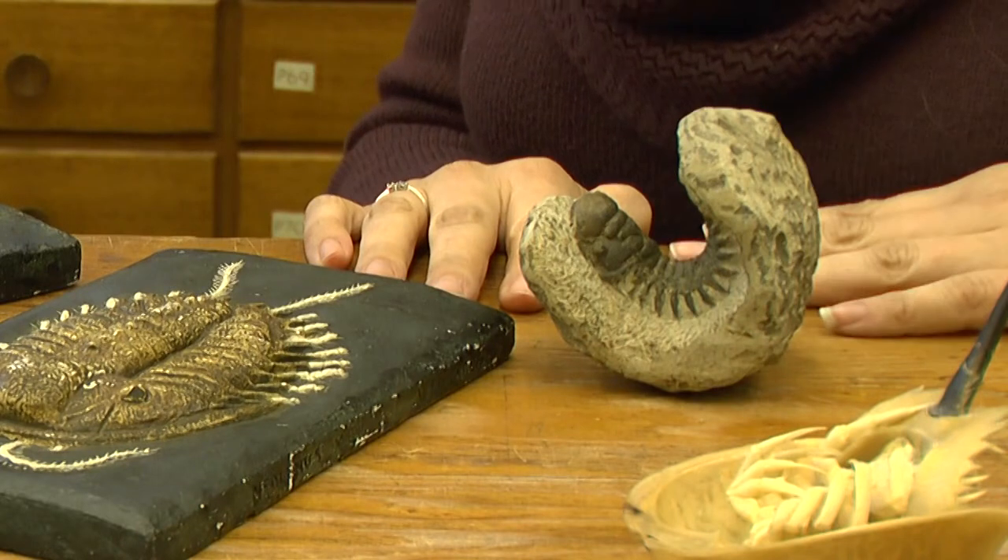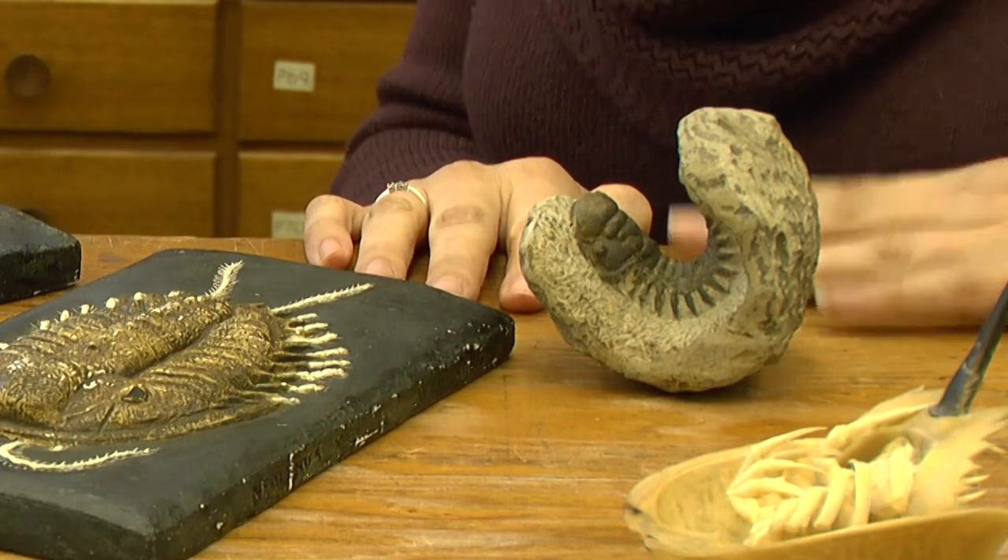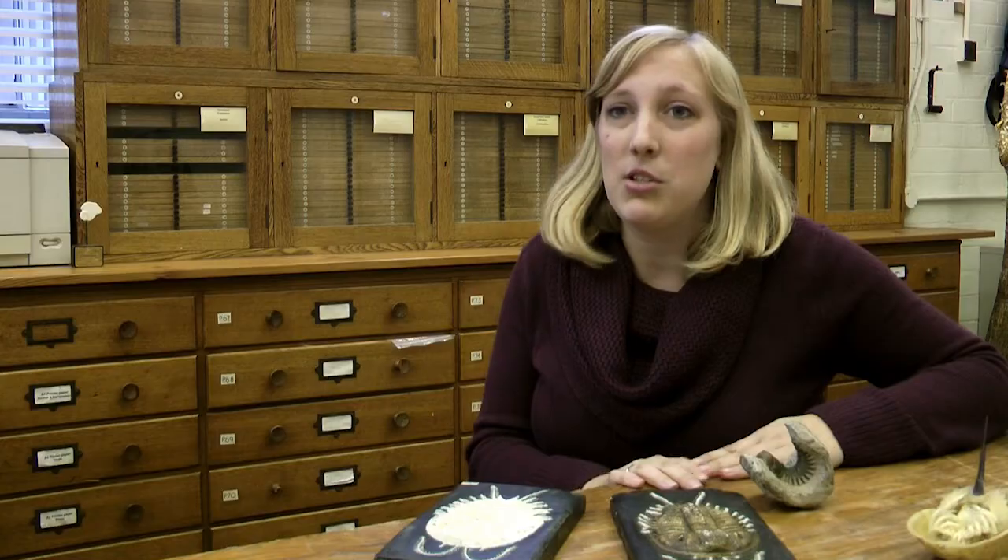In the middle Permian, unfortunately, there was a major regression, which is a sea level fall. This further restricted them to the environment, and they couldn't survive when the end-Permian mass extinction wiped out 95% of marine life. So unfortunately, the trilobites came to an end.